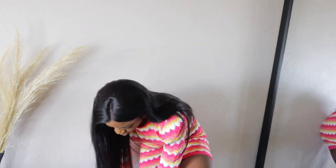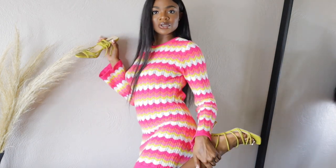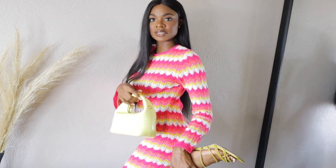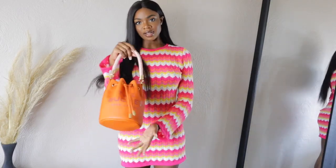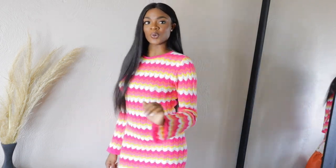I have a yellow bag and yellow heels so let me try that — but I'm not feeling the yellow. The yellows are just very different. Maybe I should go with orange. These are the orange heels and this is the orange bag — I like this way better, like way better. This is the outfit!